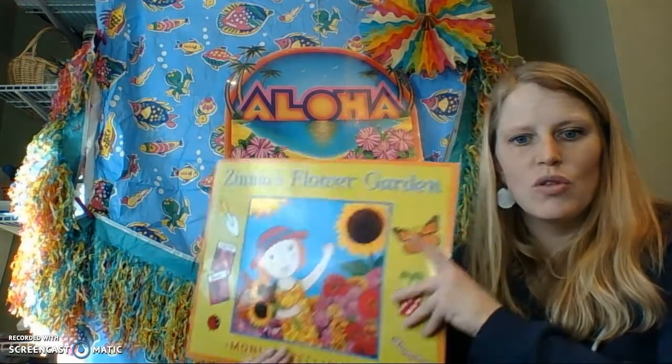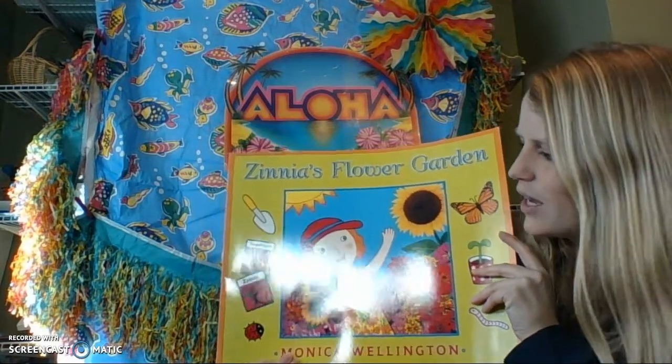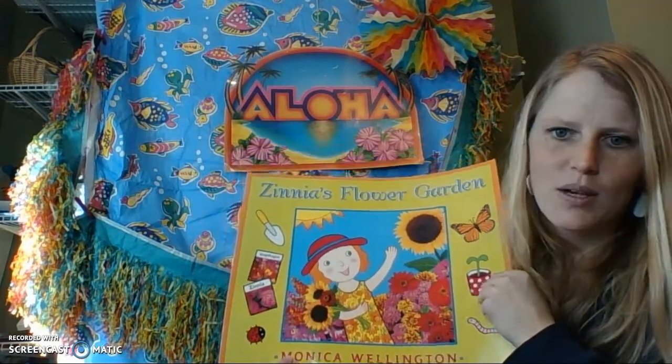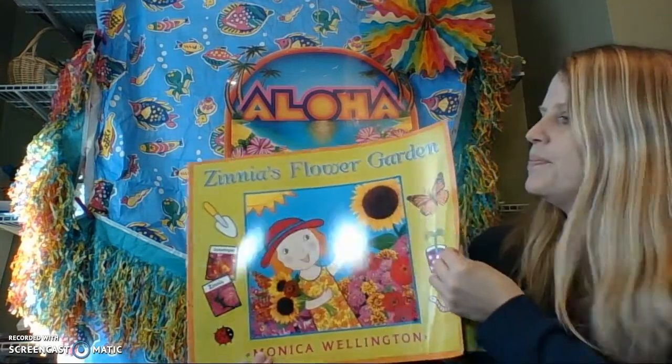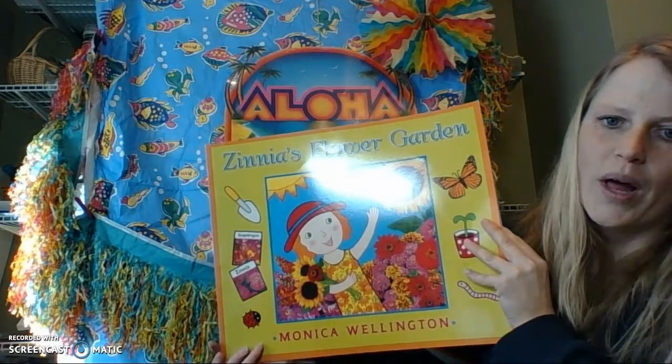Good morning class. This week we are talking about the life cycles of plants and animals. Plants and animals are living things, so they grow and change just like we do. Depending on what they are, a plant or an animal, their life cycle might look a little bit different than ours. Today I'm going to read you the story Zinnia's Flower Garden — it's a book about the process that happens when you grow a garden, written and illustrated by Monica Wellington.